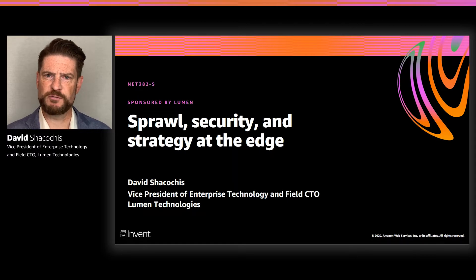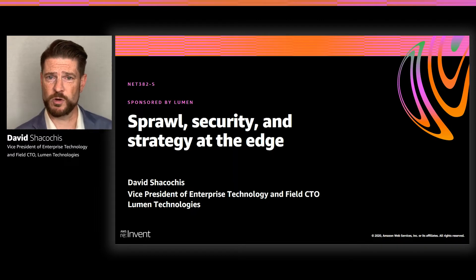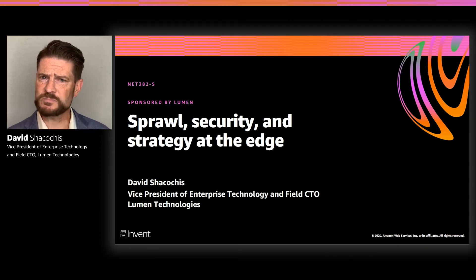We've boiled down a few key issues around sprawl, security, and strategy that are occurring at the edge of the network and in some of the workloads that customers are using across a number of different industry scenarios. We wanted to talk about what we're starting to learn and how we're working with AWS to address some of those trends out at the edge.